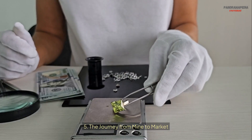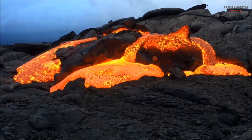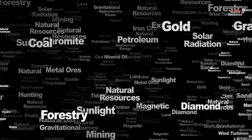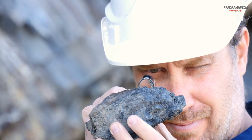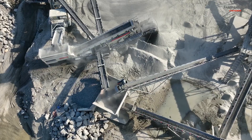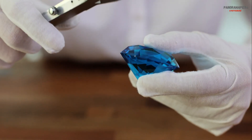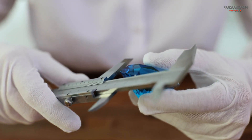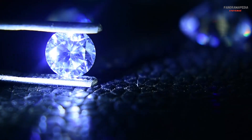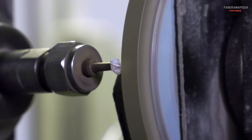Five: the journey from mine to market. Once diamonds are brought to the surface, they must be extracted from the host rock. This process involves mining — extracting diamond-bearing ore from kimberlite pipes or alluvial deposits — sorting, separating diamonds from other minerals and rocks, and cutting and polishing, transforming rough diamonds into the sparkling gems we know and love. It's a labor-intensive process that requires precision and expertise.